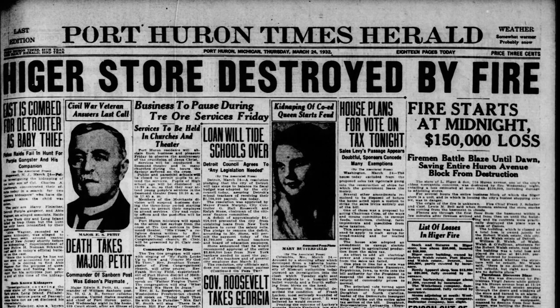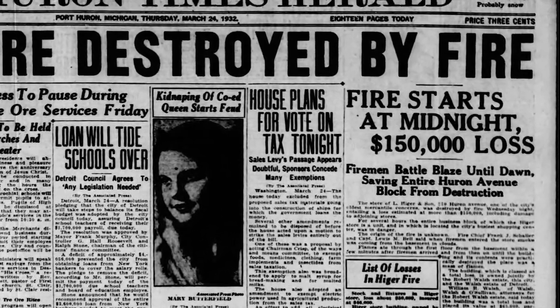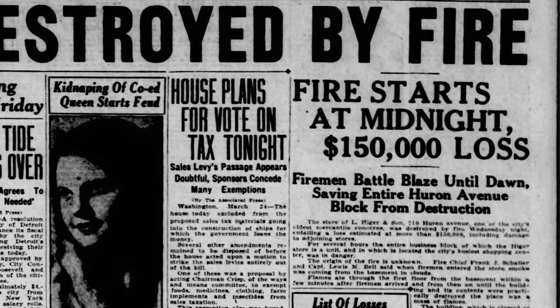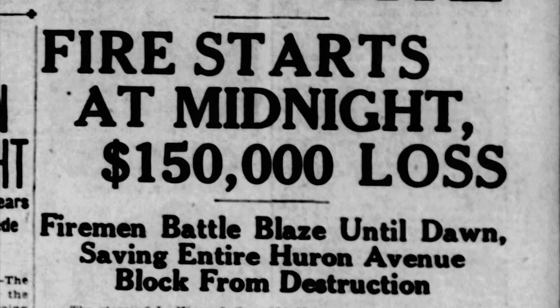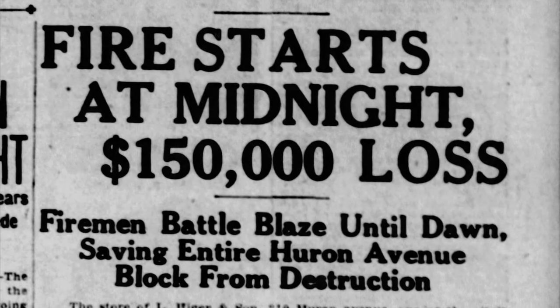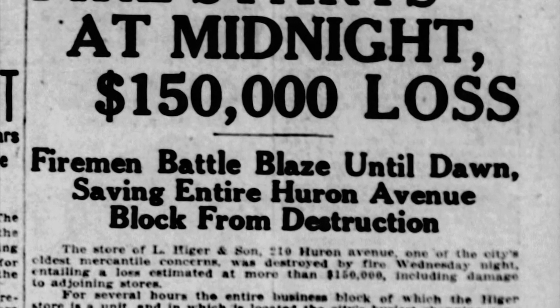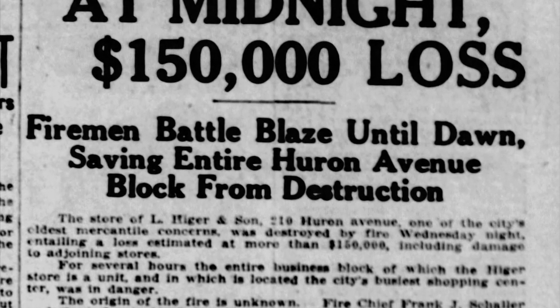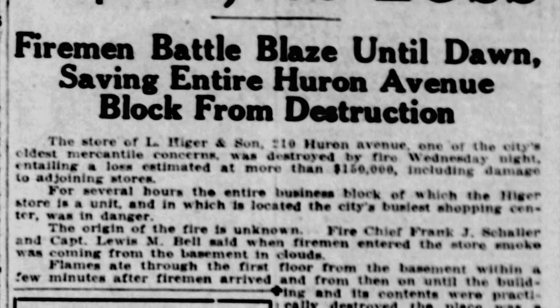March 4th, 1932 — this was the front page of the Port Huron Times Herald. Hager's store destroyed by fire. Fire starts at midnight. $150,000 loss. Firemen battle blaze until dawn. Save an entire Huron Avenue block from destruction. It appears the fire started in the basement, came up to the first, second, and third floors, and pretty much destroyed the entire building. What was left was basically the four walls. When asked whether the structure would be rebuilt, the owner of the building, Mr. Walsh, said there is no doubt that we will rebuild, but right now there are no definite plans.